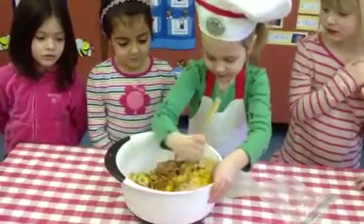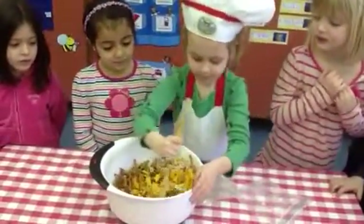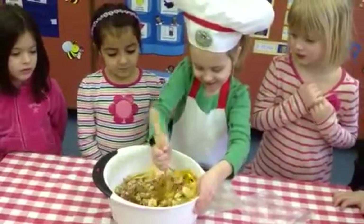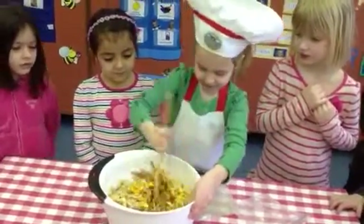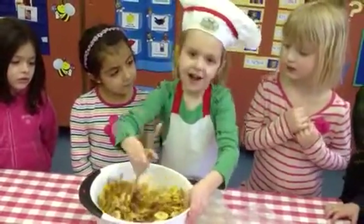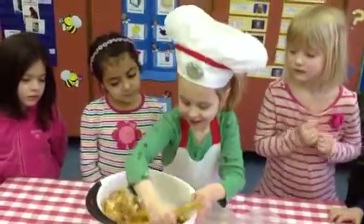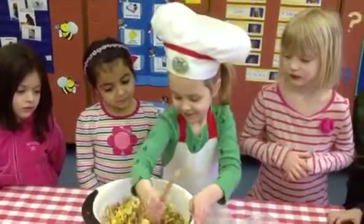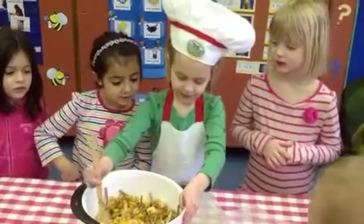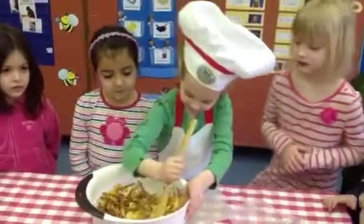Wow, that looks pretty. She must have practiced stirring. Look at that — she doesn't even drop any. How long do you have to stir it, Nora? A few minutes. Just a few minutes? That looks pretty yummy. Do you need to chop it? I don't think so. No. But it might break some when you're stirring.